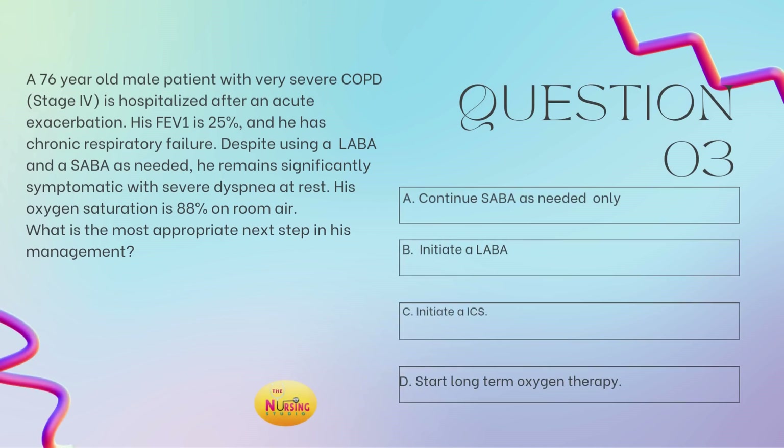Question number 3: a 76-year-old male patient with very severe COPD, stage 4, is hospitalized after an acute exacerbation. His FEV1 is 25% and he has chronic renal failure. Despite using a LABA and a SABA as needed, he remains significantly symptomatic with severe dyspnea at rest. His oxygen sats are 88% on room air. What is the most appropriate next step in his management? Is it A, continue the SABA as needed only? B, initiate a LABA? C, initiate an ICS? Or D, start long-term oxygen therapy?